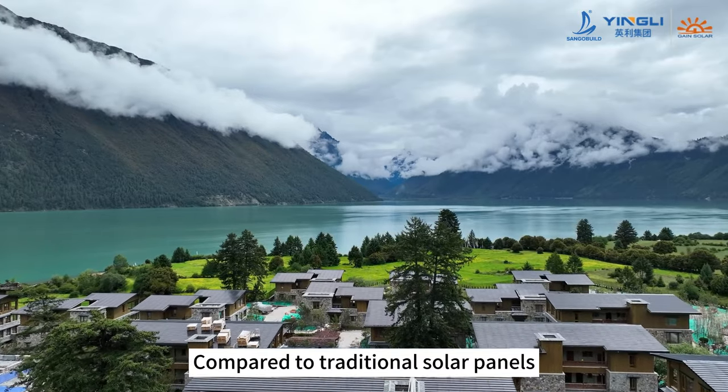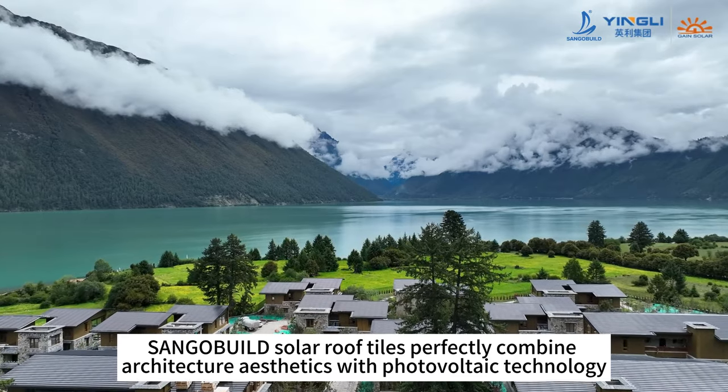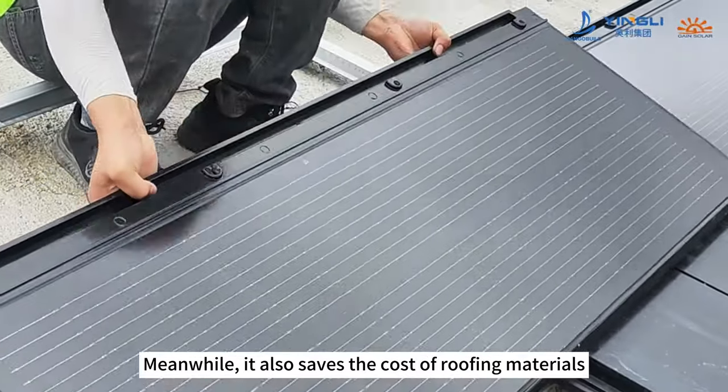Compared to traditional solar panels, Sango Build solar roof tiles perfectly combine architecture aesthetics with photovoltaic technology. Meanwhile, it also saves the cost of roofing materials.